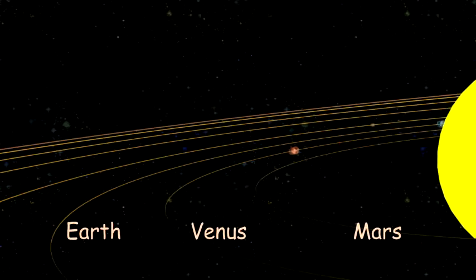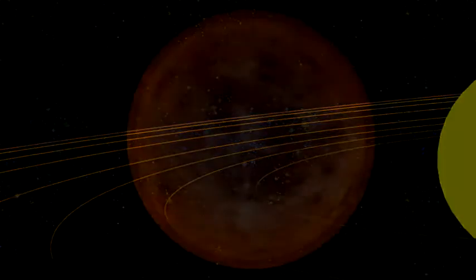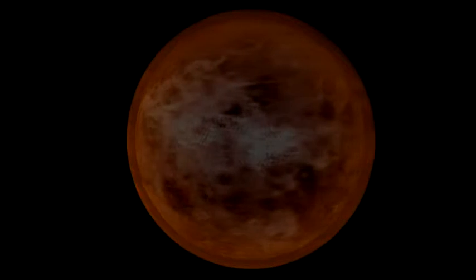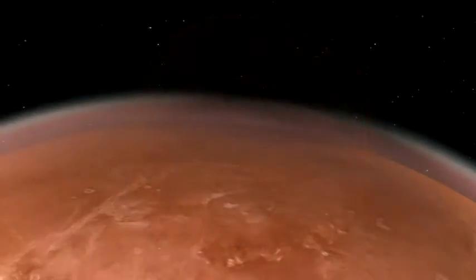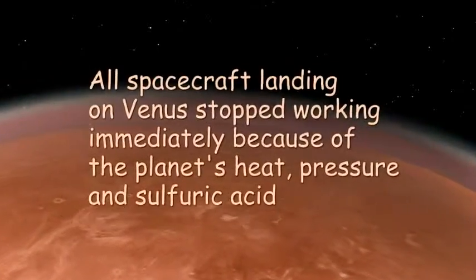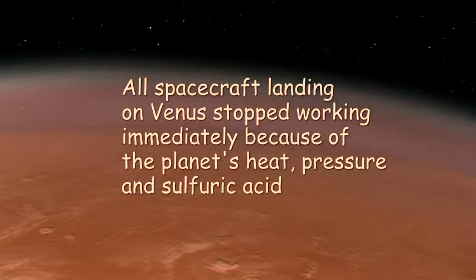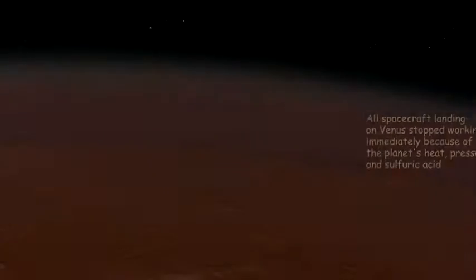While Venus is Earth's closest neighbor, it is unlikely we would ever want to live there. Overlaying that heavy atmosphere, which causes the planet to be hotter than an oven, are thick clouds of strong sulfuric acid. All spacecraft which have landed on Venus stopped working immediately because of the planet's heat, pressure and sulfuric acid.